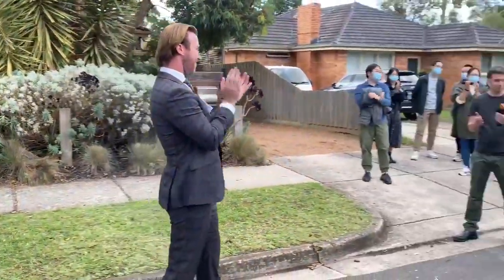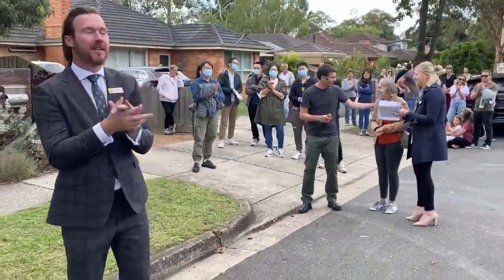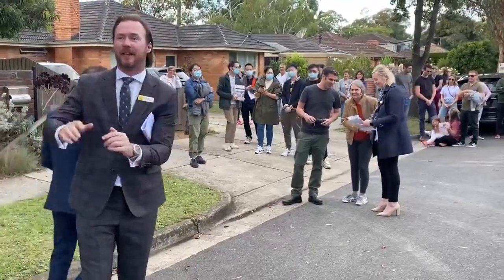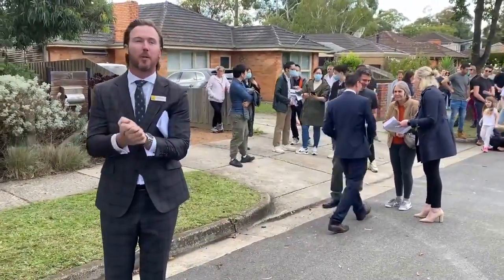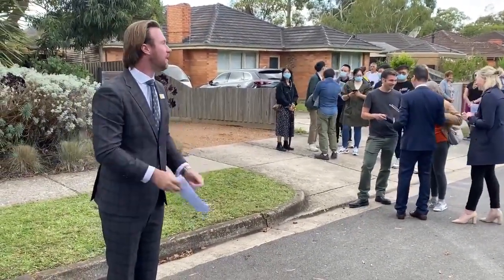Well done. Congratulations to our underbidders. Thanks for attending another Ray White Forest Hill auction. Have a wonderful weekend. If you have any real estate questions, the Ray White team will be here to assist you.